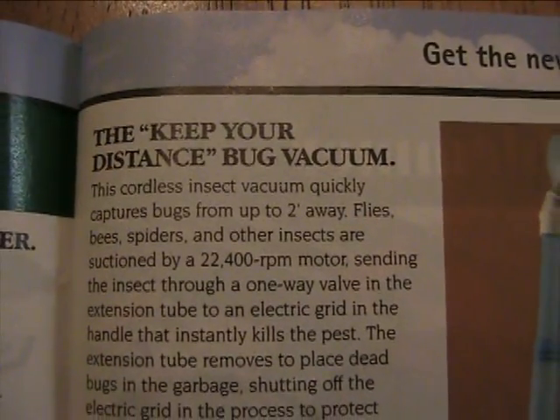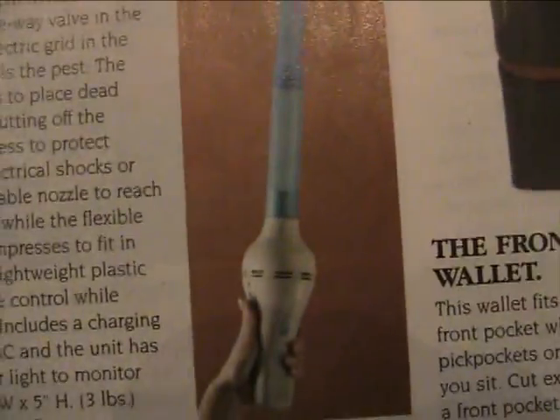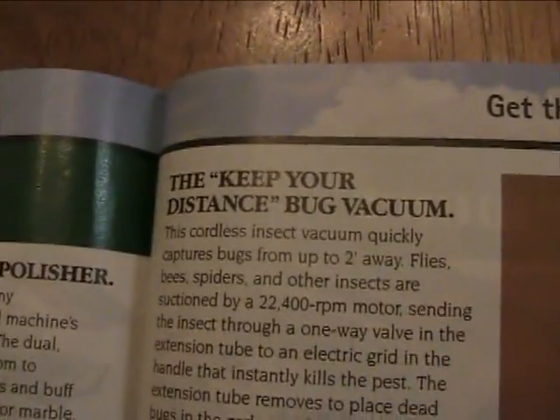Right here we have the Keep Your Distance Bug Vacuum for $49.99. Pretty self-explanatory — the thing is built to suck up bugs. So yeah, for $50. Or for a lot cheaper, you can use the New York Times — it wouldn't suck, but it will kill it just as effectively.